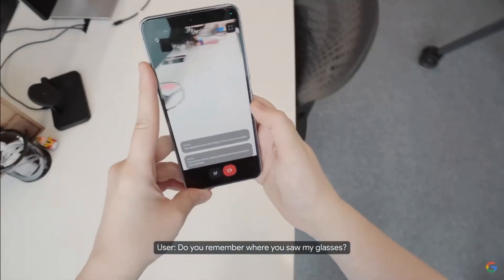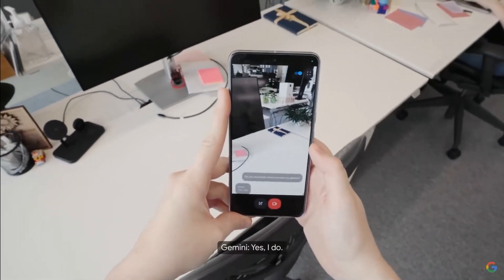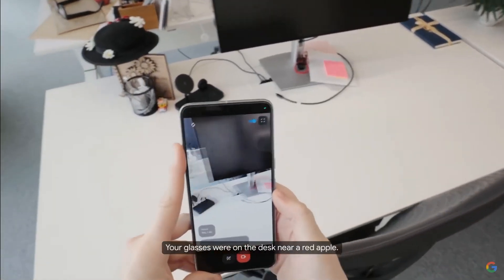Do you remember where you saw my glasses? Yes, I do. Your glasses were on the desk near a red apple.